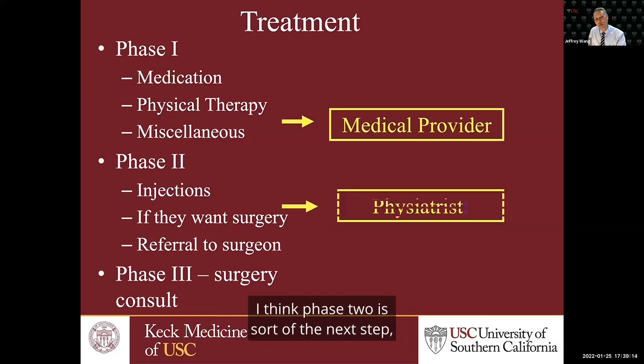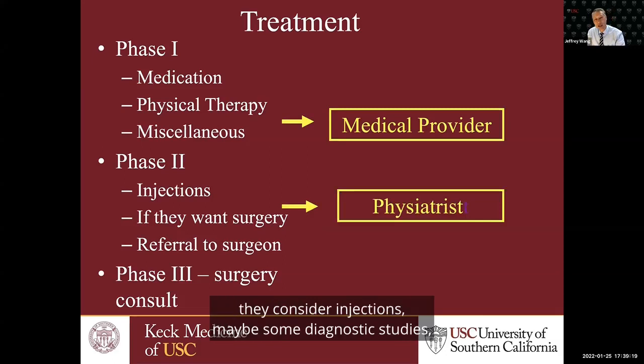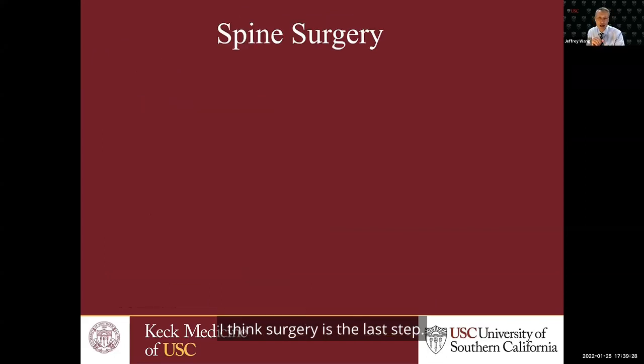Phase two is the next step, and that's where we get our physiatrists involved. They consider injections, maybe some diagnostic studies, maybe some EMGs. And I always look at surgery as being the last step — I always tell my patients surgery is the last step.